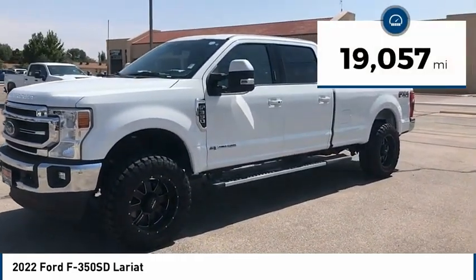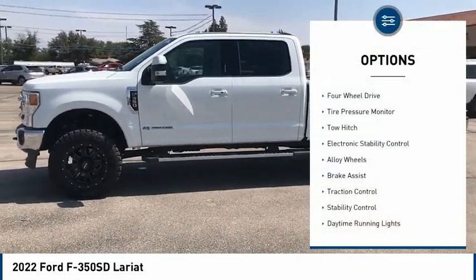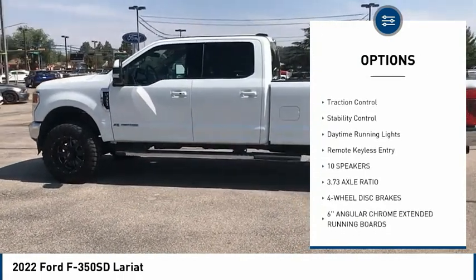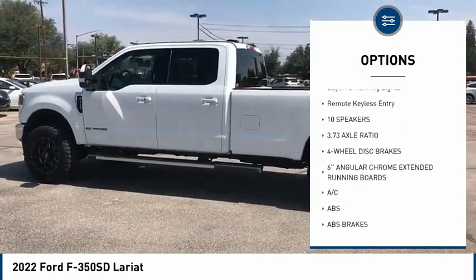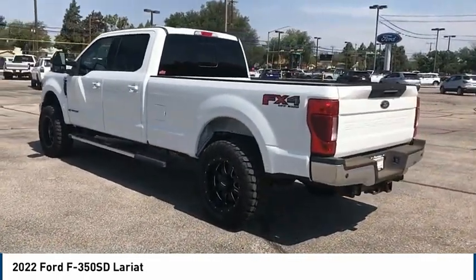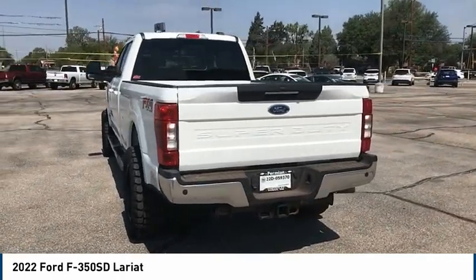This vehicle has less than 20,000 miles. Here are some of this vehicle's great options: four-wheel drive, tire pressure monitor, tow hitch, electronic stability control, alloy wheels, brake assist, traction control, stability control, daytime running lights, and remote keyless entry.